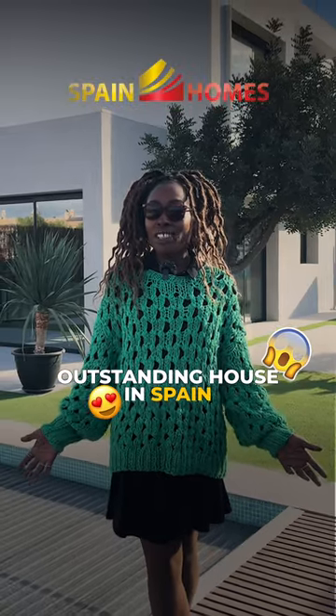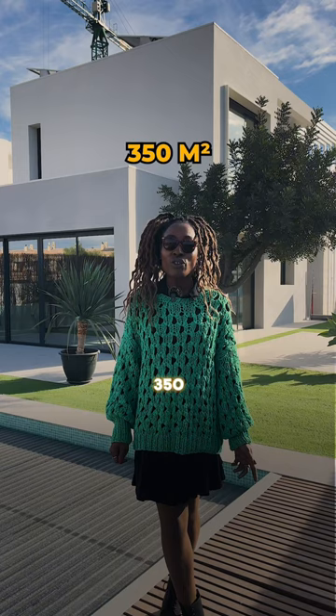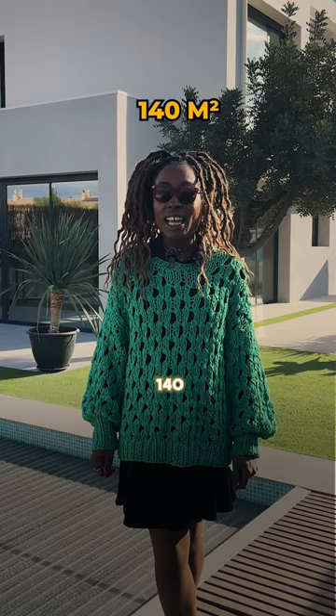I am in Playa San Juan in the district of Alicante and I have stunning villas to show you today. They are in Villa del Font, on a plot of between 350 and 450 meters squared, and the houses are between 140 and 160 meters squared.